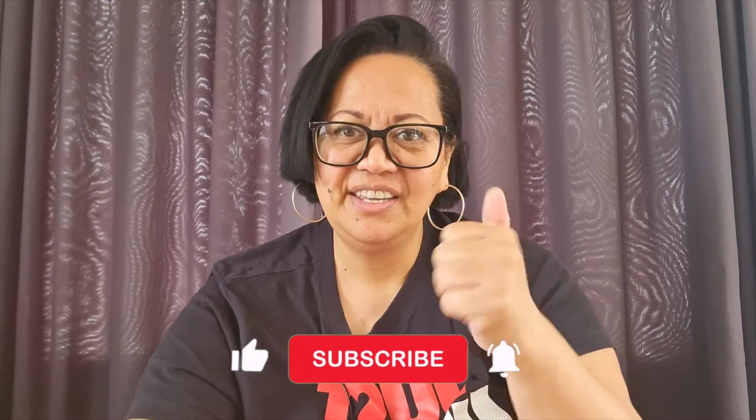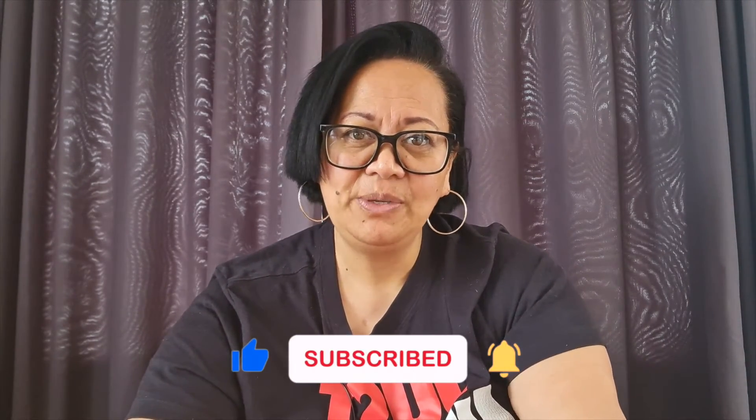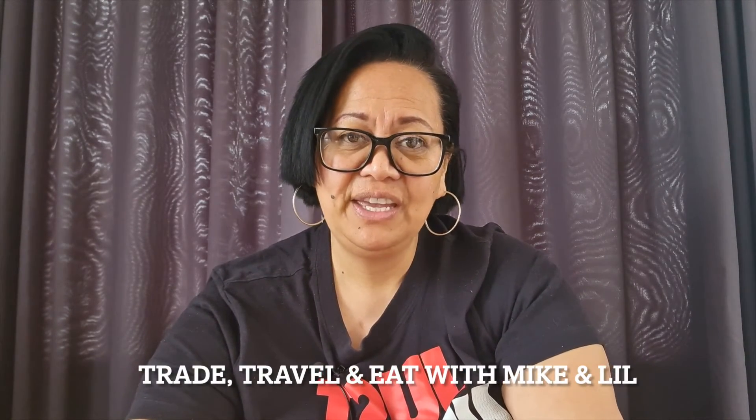That is the end of this video. I hope the information I shared helped. If you like this content, please give it a like. If you haven't already done so, please subscribe to our channel — we would much appreciate it. Click on the bell notification icon so you can receive notifications of all our upcoming videos. Until the next video, take care and stay blessed. Bye everybody.